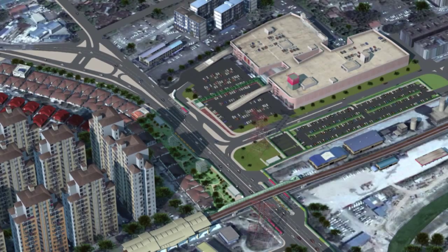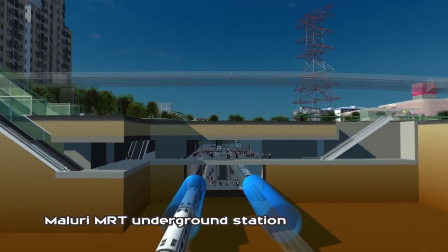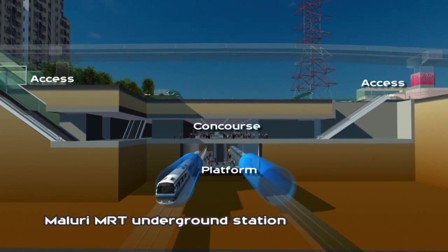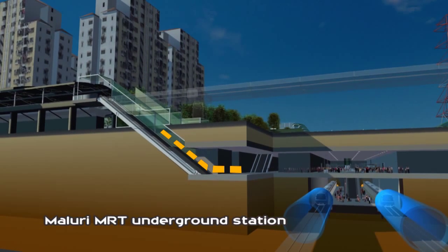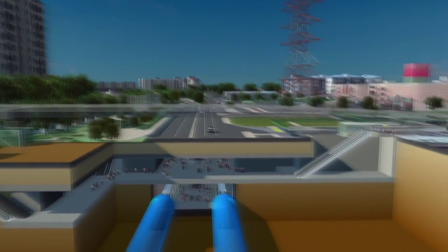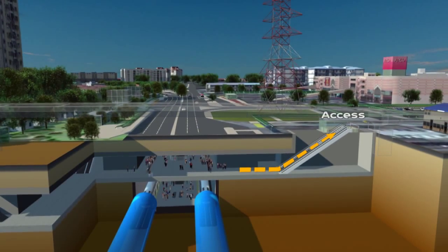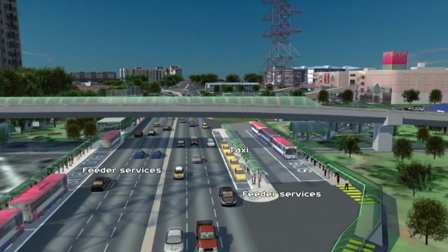The MRT station is carefully designed for passengers' convenience. Passengers can easily move from platform to concourse via escalators and lifts, with easy and seamless transfer to the LRT station. Commuting is made easier with feeder bus services and lay-bys for taxis and pick-ups near the station.